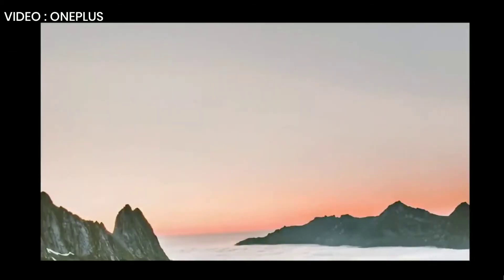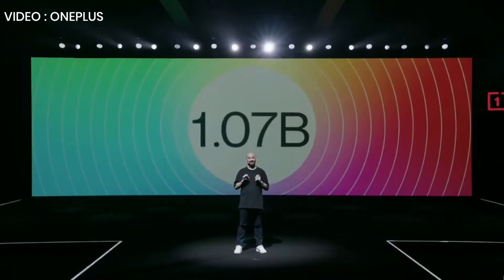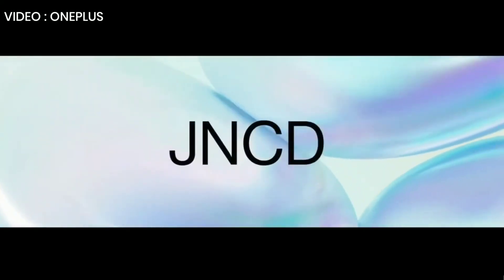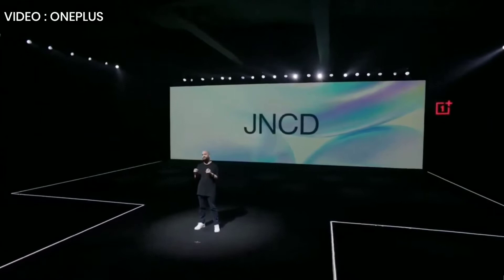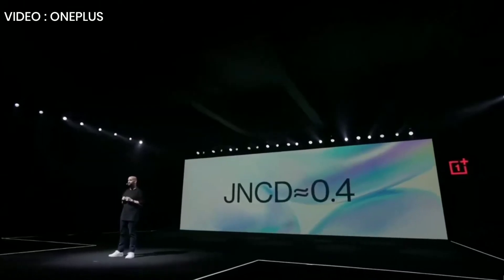When you get the OnePlus 8 Pro in your hands, another thing that will speak for itself is the amount of color you'll see. The OnePlus 8 Pro display supports 10-bit color depth. That means instead of seeing the same 16 million colors you would get in most smartphones, we're bringing you a billion colors — with a B. This makes images and HDR videos richer, more colorful, and much more lifelike. You're also getting much more honest color, thanks to JNCD — just noticeable color difference. Like your golf score, the lower the JNCD, the better. Any JNCD below 1 is imperceptible to the human eye, but the OnePlus 8 Pro has a JNCD of 0.4, which means the colors you see on your phone are practically identical to what you see in real life.